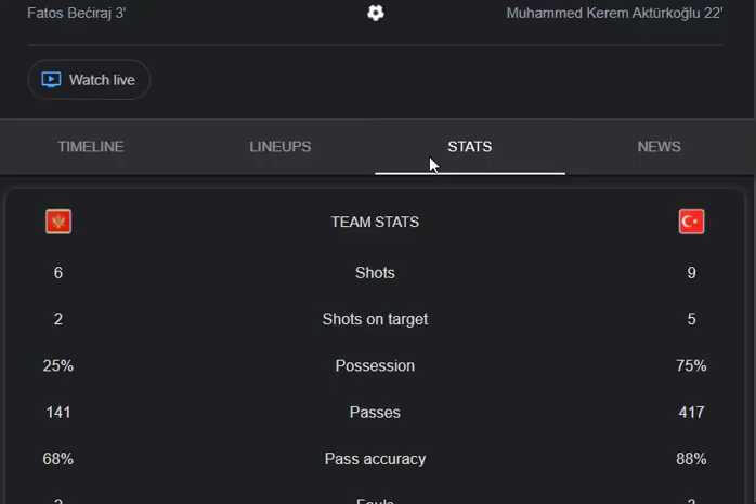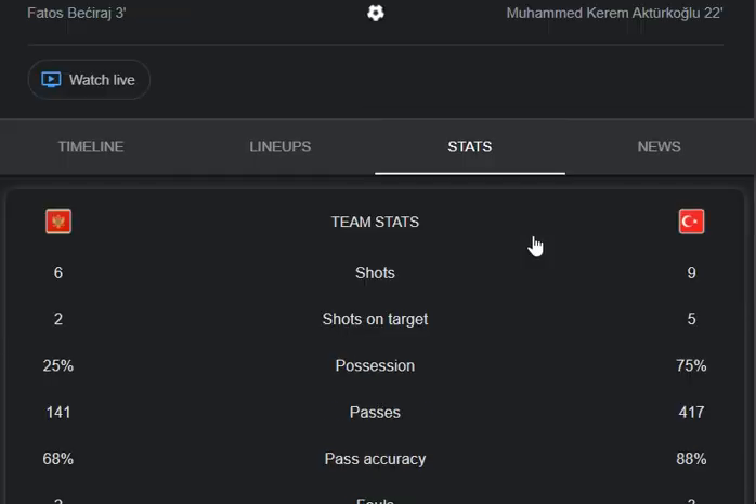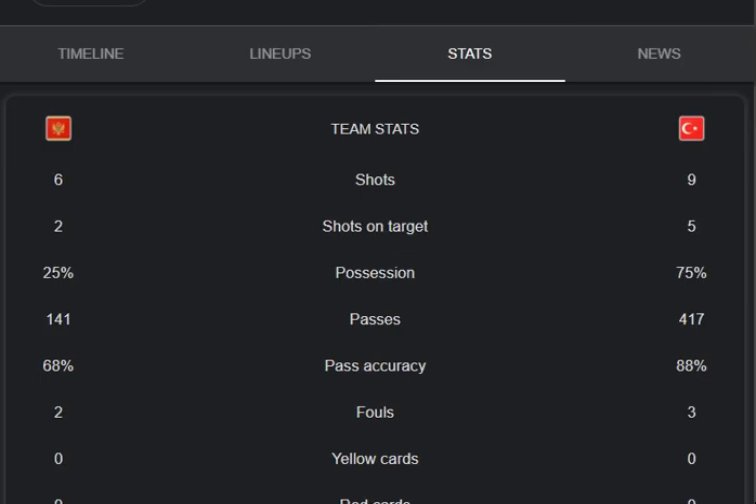Here is the result of the match. The first half ended with both teams level at one goal each. Montenegro were leading against Turkey, but at the 22nd minute Turkey scored to equalize and make it level. Thank you very much for your attention.